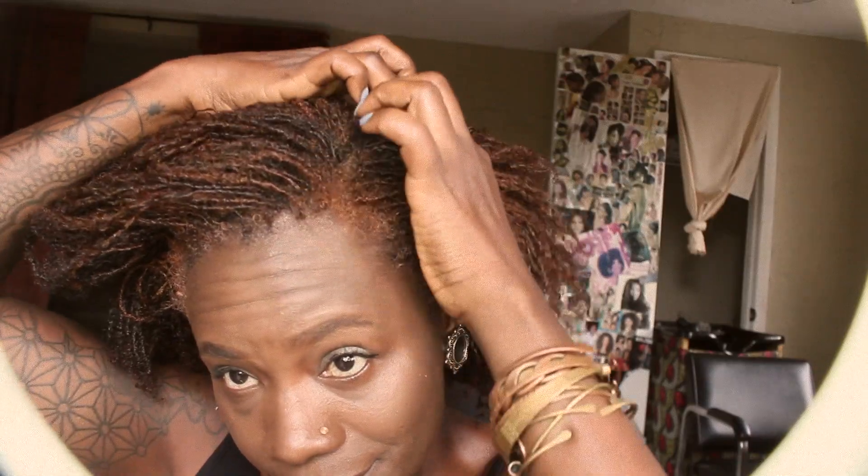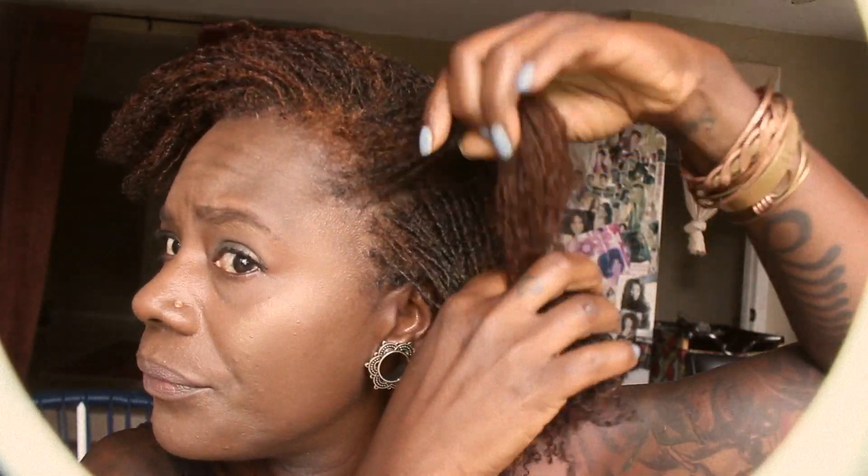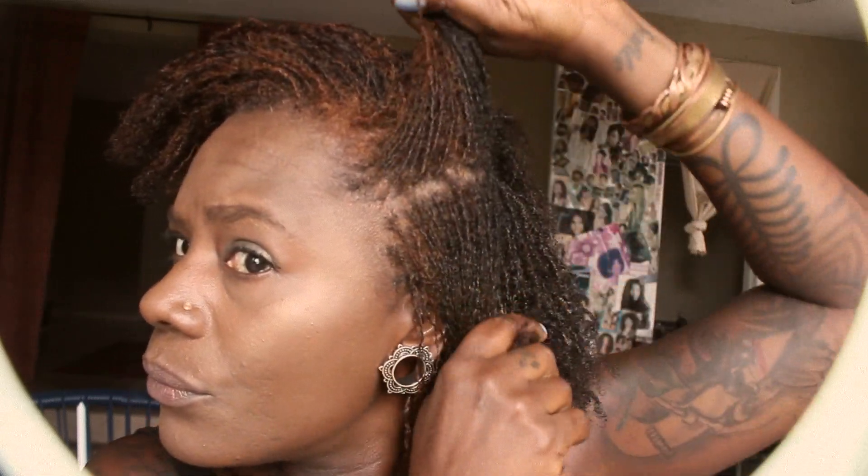I just want to give you a little update on my hair so you can see what it looks like. So this is what I'm working with — they grew a lot.